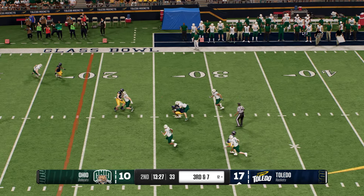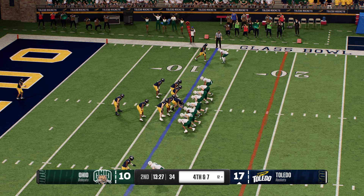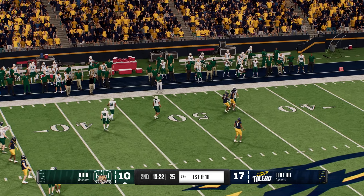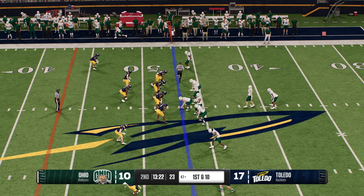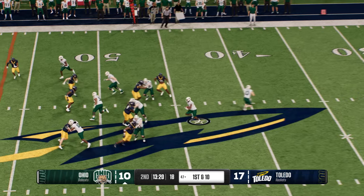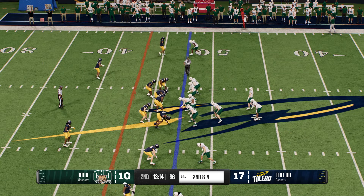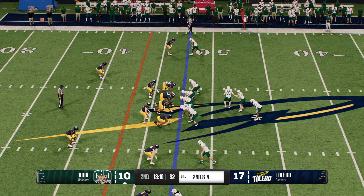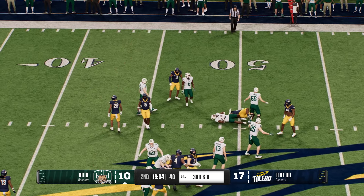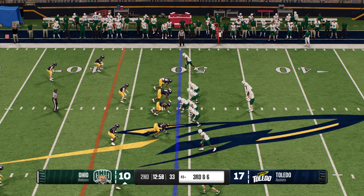He'll call for the fair catch. Good field position to start this drive at their own 47. Give to the running back — a solid gain before the defense bottles him up, six yards on first down, second and four. From the gun they'll try to impose their will — knocked down in the backfield, he'll lose a couple. The line to gain is the 43-yard line on third down. They're bringing heat and he can't escape — down he goes, sacked.